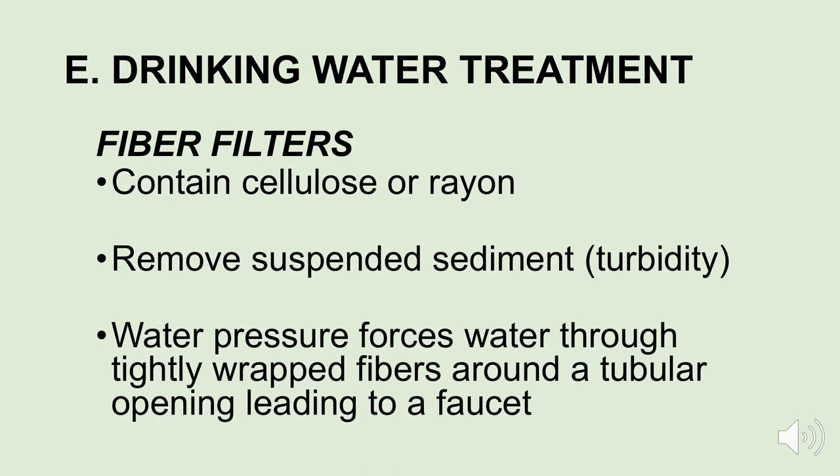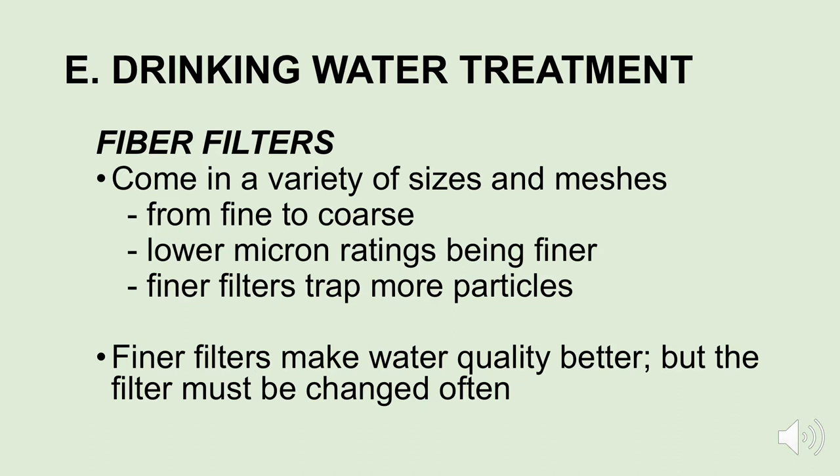Another type of filter is the fiber filter. Fiber filters are full of cellulose or rayon and they remove suspended sediment from your water. If your water is turbid, you would probably use a fiber filter — all the sediments would be trapped by these filters. Water pressure forces water through the tightly wrapped fibers, and the sediment is left behind so you end up with clearer water. Fiber filters come in a variety of sizes and meshes depending on what you need — fine or coarse — based on micron ratings. Lower micron ratings are finer, so if you really want clear water, get one with a finer rating.